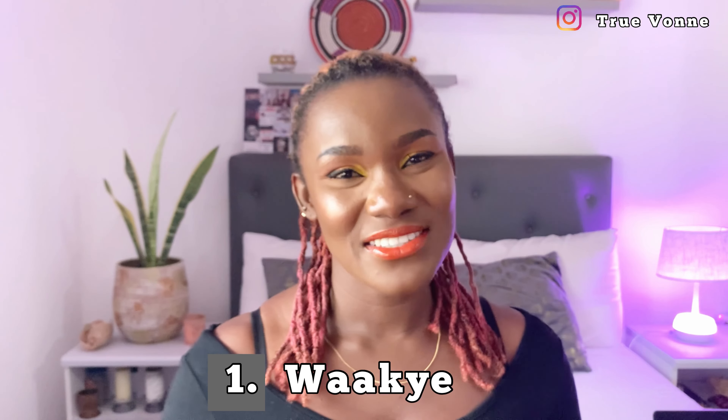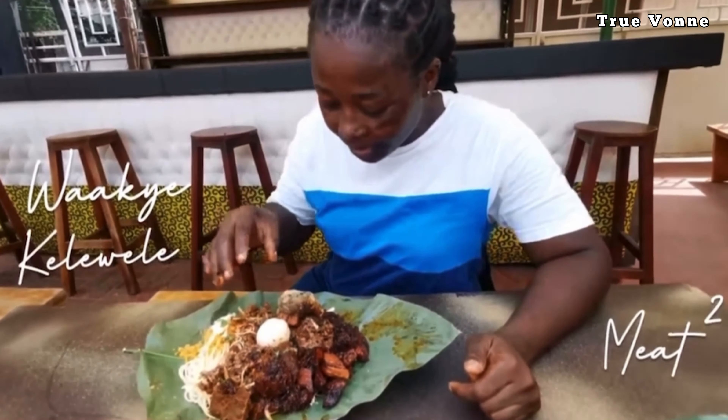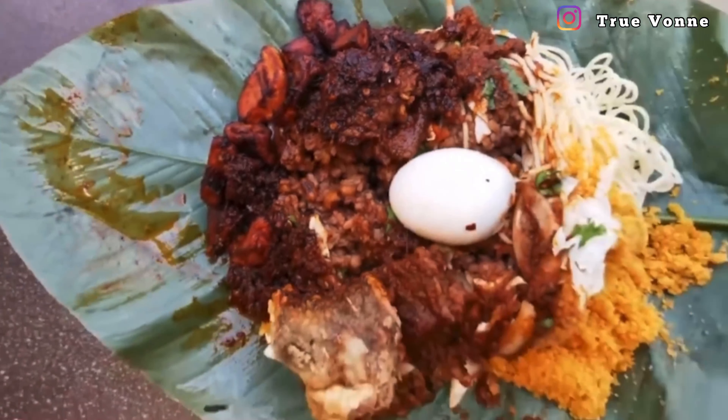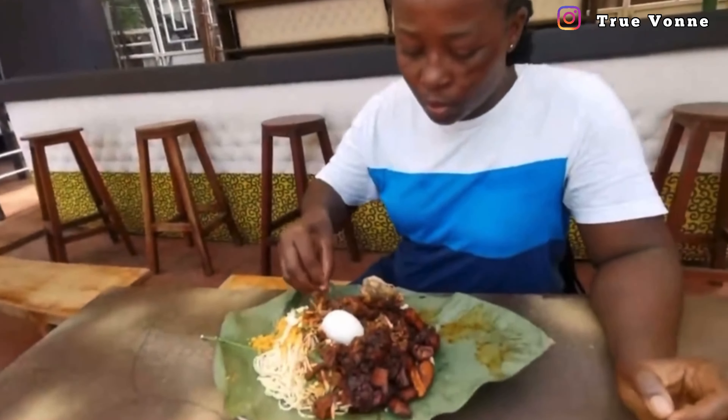The first Ghana dish that you should try when you come to Ghana is waakye. Waakye is basically made up from beans and rice cooked together, and you can garnish it with so many components like gari, macaroni, a lot of proteins, egg, and meat. Waakye is best eaten in the mornings or in the evenings — early morning waakye just puts you in the perfect mood to go about your day.